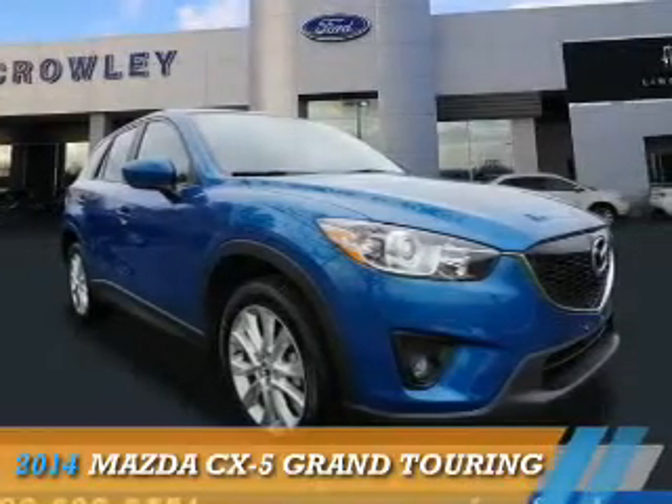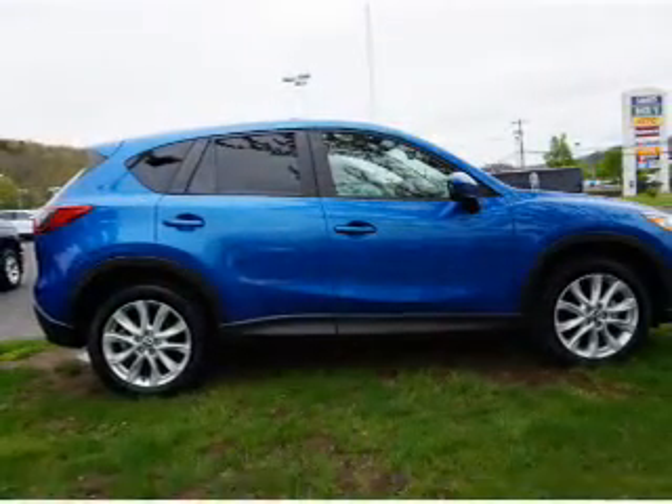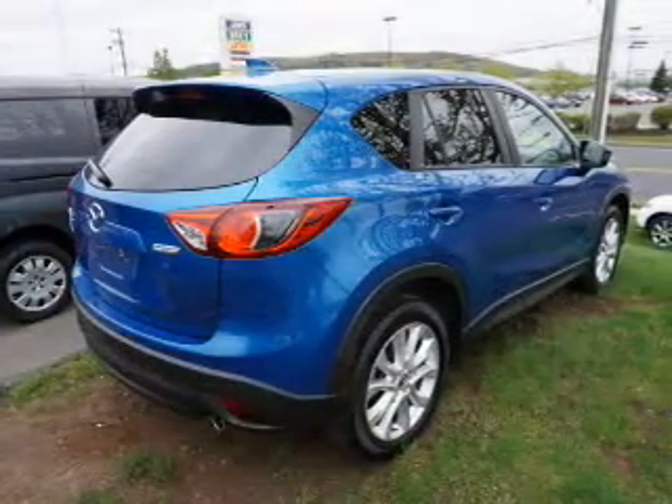Presenting the 2014 Mazda CX-5 Zoom Zoom. It's powered by all-wheel drive, a 2.5-liter 4-cylinder engine, and a 6-speed automatic transmission.